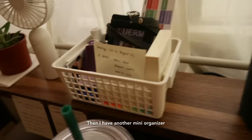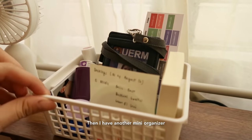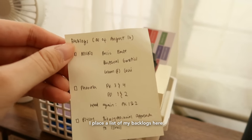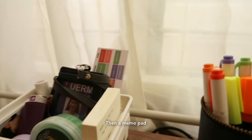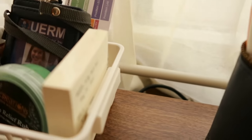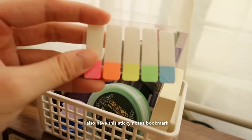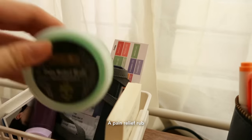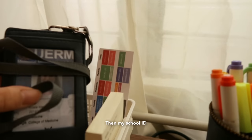I also have another mini organizer where I put my backlogs — I have a lot of backlogs. And I have a memo pad, a bookmark, sticky notes, and a pain relief rub.